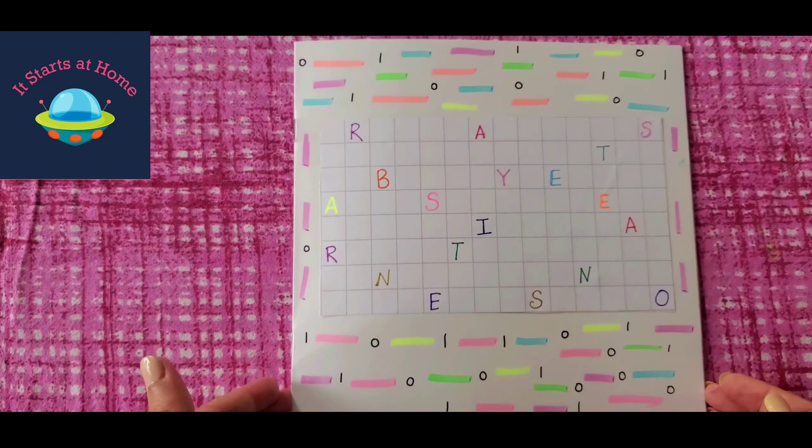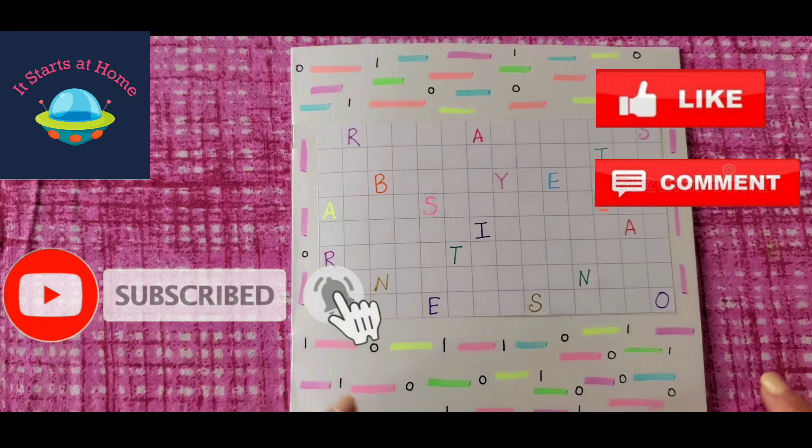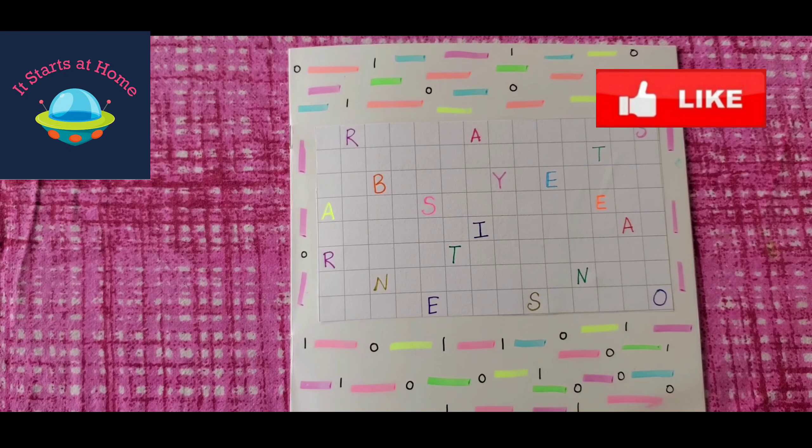That's it guys! If you like this video, give me a thumbs up. Make sure you subscribe to my channel. A print for this one is available on request and it's a paid printable, so I'm leaving my email address below. If you need it, just let me know and it will come with the answers. Thanks for watching guys — see you next time.